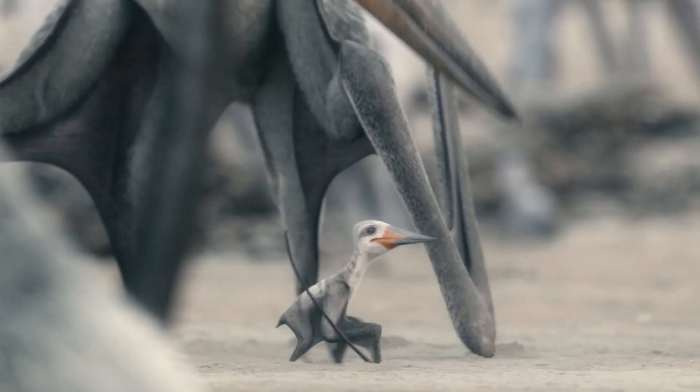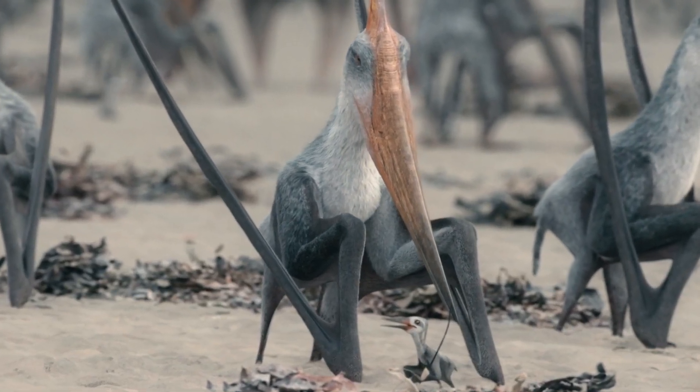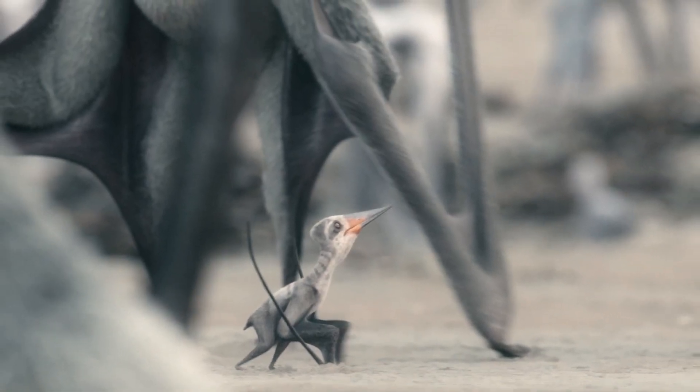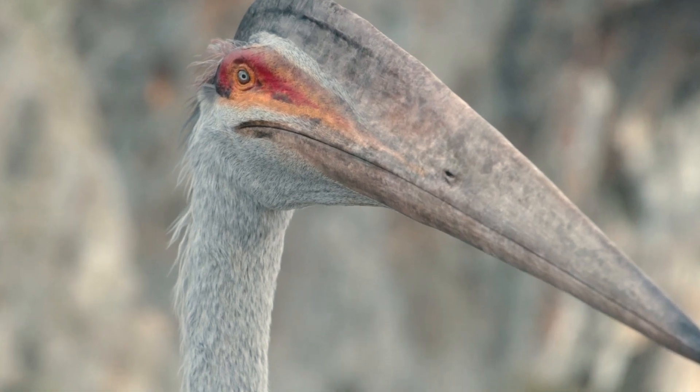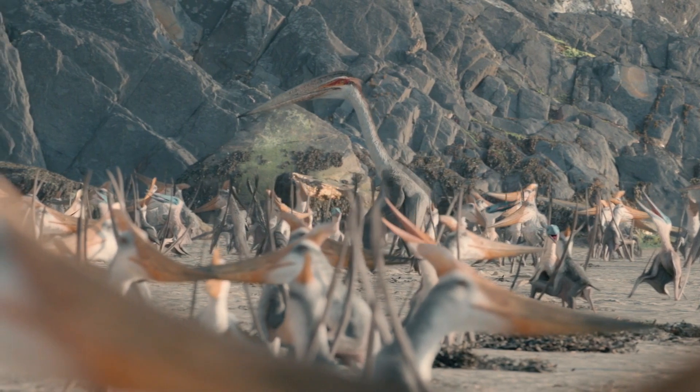Tethodraco are well adapted to spend time on the ground, and not only make their nests here, but stay to protect their brood — and their young certainly need protection. The Dagger Beak, Phosphatodraco, is a nine-foot-tall predator that stalks through these colonies, looking for a chance to snatch an unguarded hatchling.